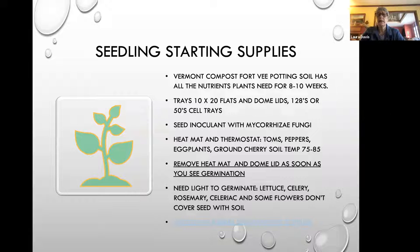As soon as you see any little green popping up through the soil, it's time to remove the heat mat and remove the dome lid. As soon as you see germination — very important — some seeds need light to germinate, so we don't want to cover them with soil. Usually it's lettuce, celery, rosemary, and some flowers. Make sure you're reading the seed package. If you're going to cover lettuce with soil, it's a very light sprinkle so it can still get some light.